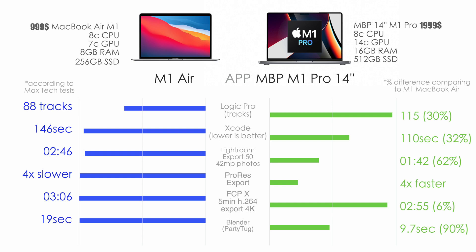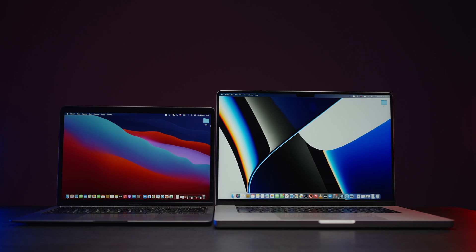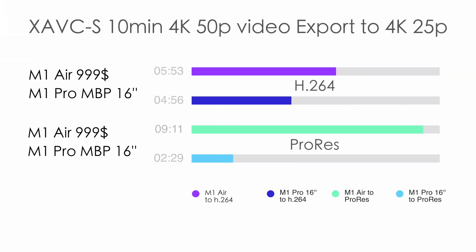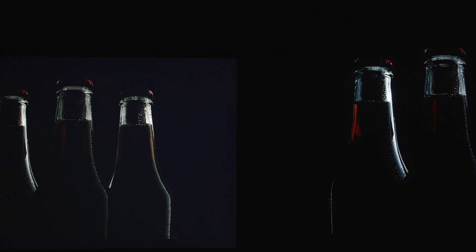If you work in Final Cut Pro X with 4K H.264 footage and export to H.264, the difference is only 6% — so it doesn't really make sense to upgrade to M1 Pro for that task. In 3D graphics with the Blender Pottery Talk test, we have a 90% difference. I also did a comparison of the M1 MacBook Air with my wife's M1 Pro 16-inch base model for $2,500 across different camera codecs and resolutions. Now you have a better understanding of which machine is more suitable for you.